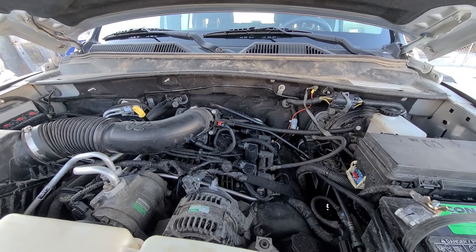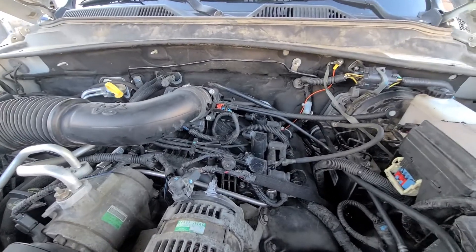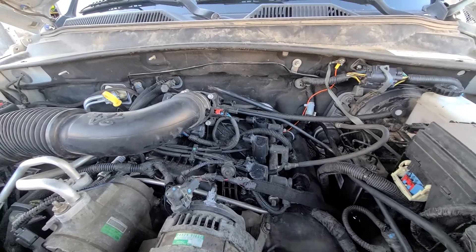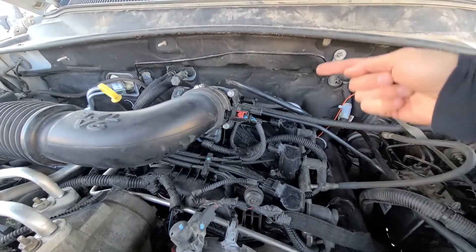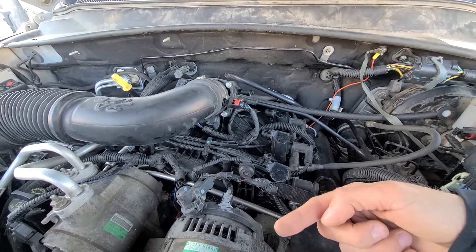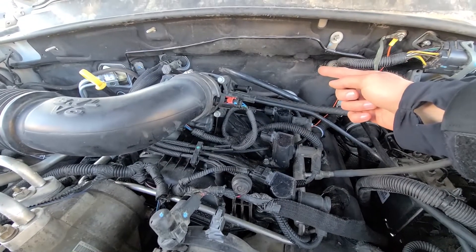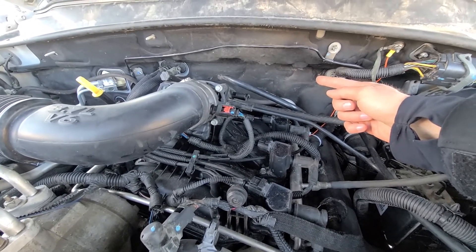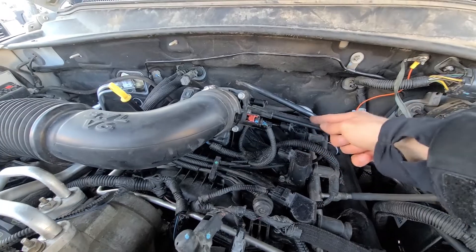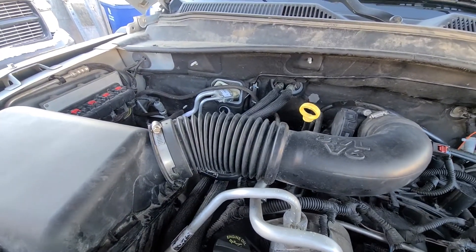Here is the engine. The cylinders are numbered on the driver's side as one, three, five — so the closest one to the radiator is cylinder number one, and the farthest one, closest to the firewall, is cylinder number five.